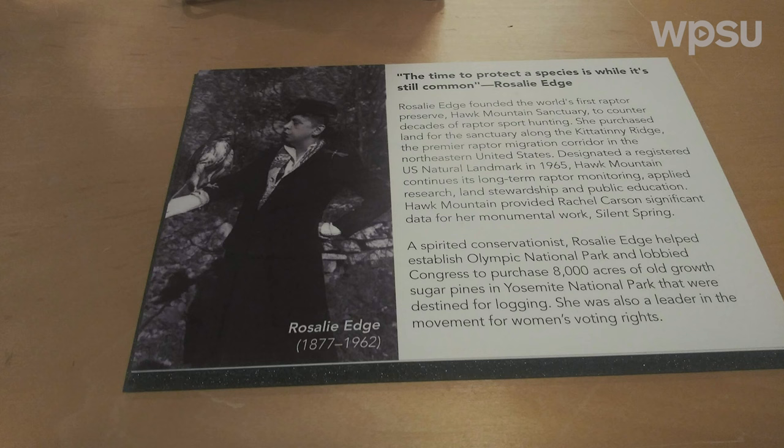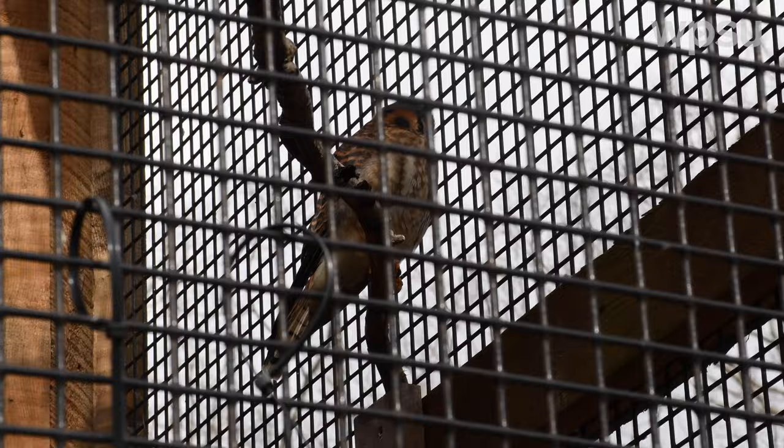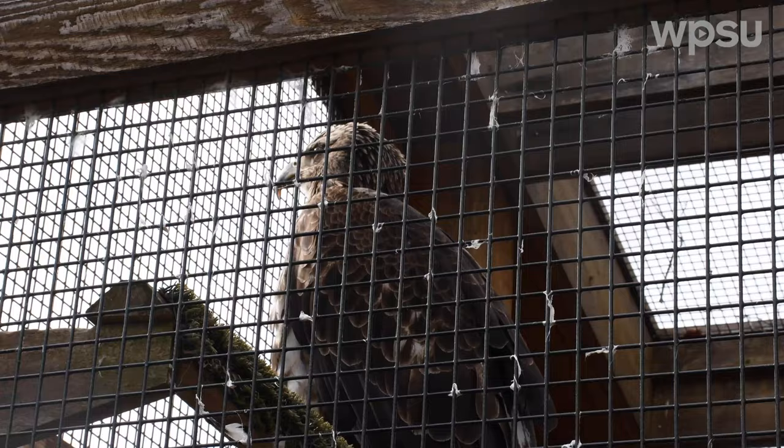The Environmental Center is probably one of the best places for anybody that wants to explore and get to know the wildlife and nature of this region. We've got tours there going every weekend, which you can join. They're free because of our membership supporting our educational programs. I encourage you to check out Shaver's Creek Environmental Center and see what you can learn about your place here in Central Pennsylvania.